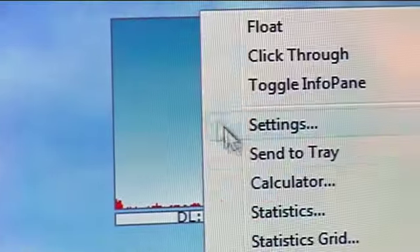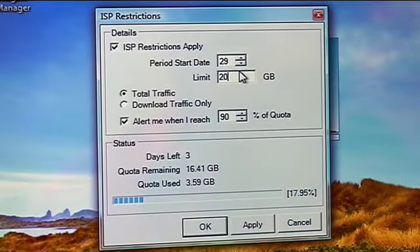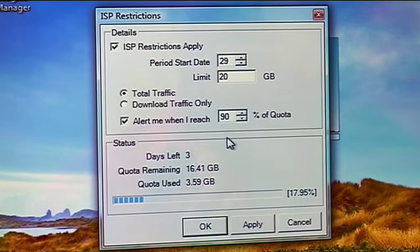Taking that one step further, a lot of ISPs — internet service providers — have bandwidth restrictions: how much traffic you can actually download on a monthly basis. I can go to the ISP restrictions option here, type in how much the limit is on a monthly basis, even when the start date is, and I can even have it alert me at a certain percentage of quota.